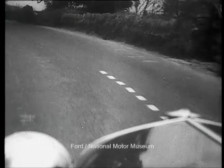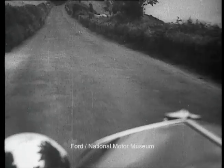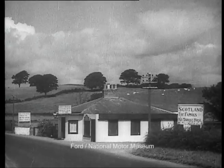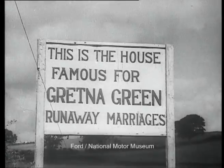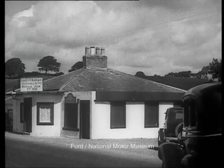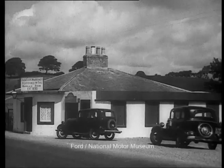It's about time we were on the road again, so we'll make a long jump to the Scottish border. And there's the famous spot where, so the notice tells, ten thousand marriages have been performed. Originally, before the law was changed, most of them were eloping couples who couldn't obtain their stern parents' consent. Let's hope the adventures were worth it ten thousand times.